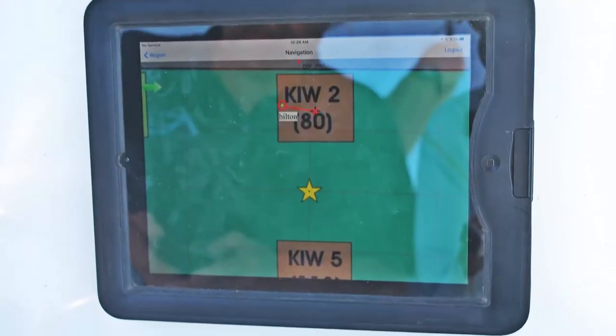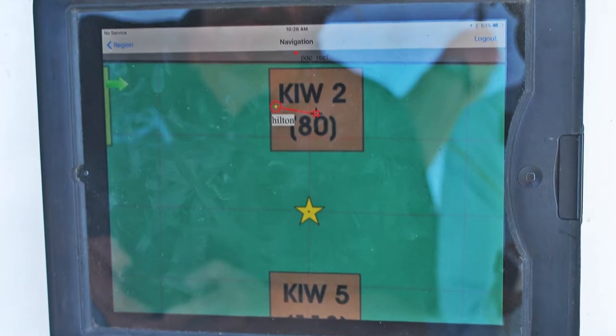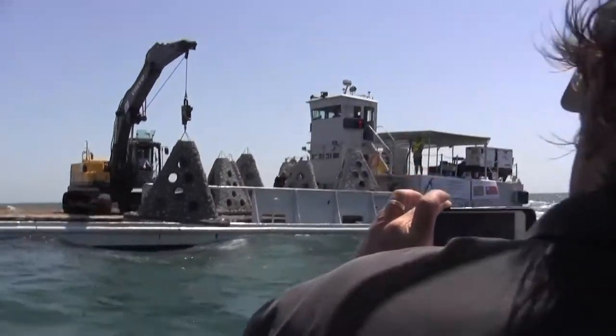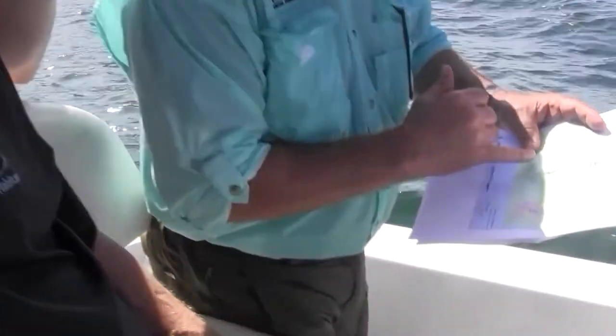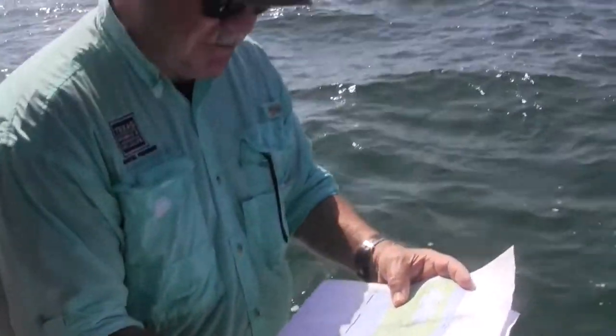Port O'Connor reef will bring an opportunity for local recreational fishermen to have a fishing site near shore that has easy access on the nice calm days and days where it's a little rough but they can get out there. It's located roughly 13 miles from the mouth of the Port O'Connor jetties and six miles directly offshore of the beachfront in Port O'Connor.